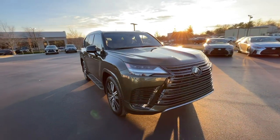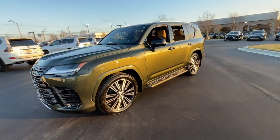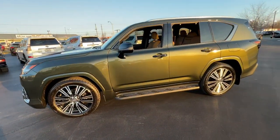From its serene, feature-rich interior to its mighty V8 power coupled with all-wheel drive, this luxury SUV takes you to the pinnacle in style.